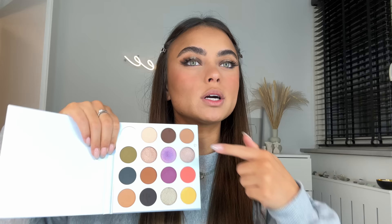I'm gonna line my waterline with the Anastasia Dark Side eyeliner, and then I'm going to mix a few shades to smoke out my lower lash line with those darker colors.